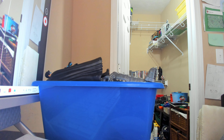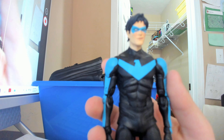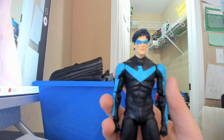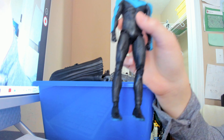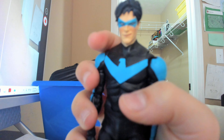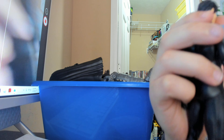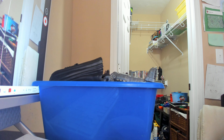Then we have a newer figure from the Titans Build-a-Figure Rebirth Beast Boy wave. I never completed that wave but I was able to get some figures from it, and Nightwing is one of them. This is a Rebirth-style Nightwing with the blue mask — very good body choice. I had to do something about his hair because it was in the way of his face. But yeah, decent Nightwing — you can get some very aerodynamic, acrobatic poses with this guy.